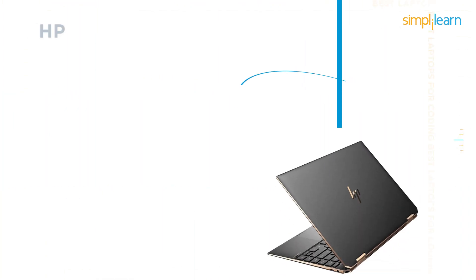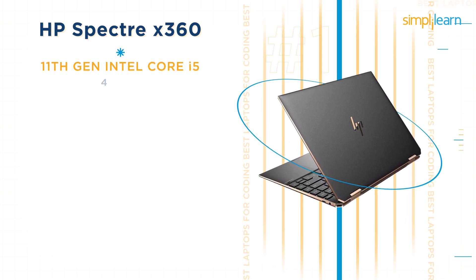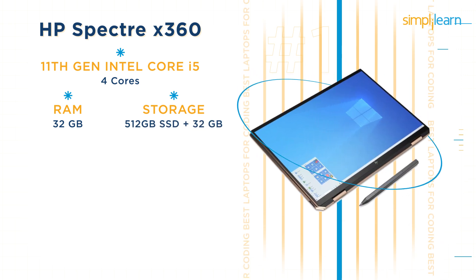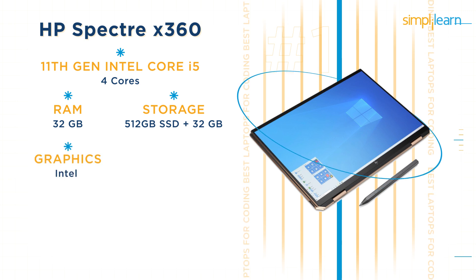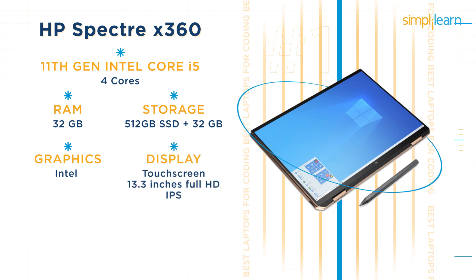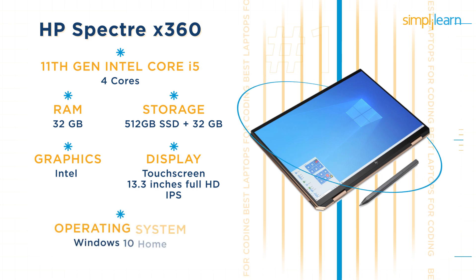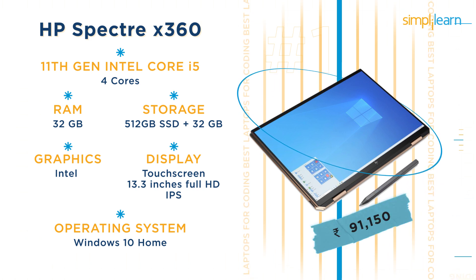Then we have the HP Spectre X360. This laptop has an 11th gen Intel Core i5 processor with 4 cores, 32GB RAM, and 512GB SSD plus 32GB Intel Optane memory. It has an integrated Intel graphics card and also features a touchscreen. The HP Spectre X360 has a 13.3-inch full HD multi-touch IPS edge-to-edge glass display and runs Windows 10 Home. The price for the HP Spectre X360 is Rs 91,150.